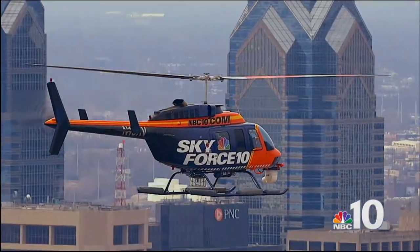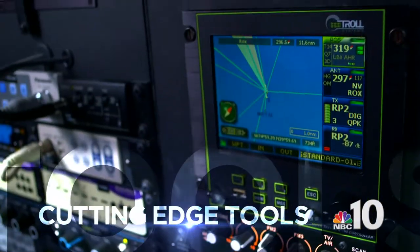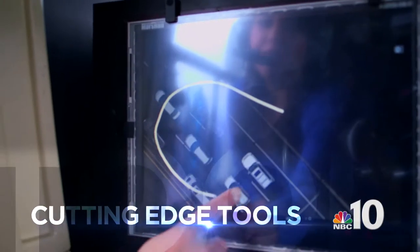It is really a game changer. And Sky Force 10 is equipped with cutting-edge reporting tools that help NBC10 News literally paint a clearer picture of what's happening.